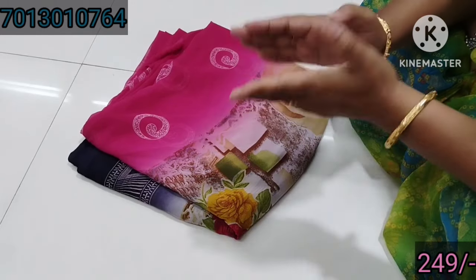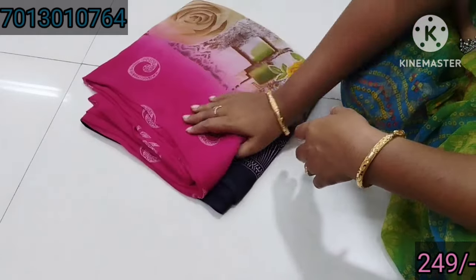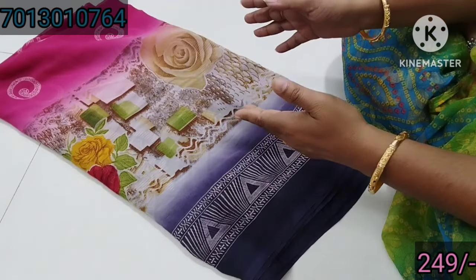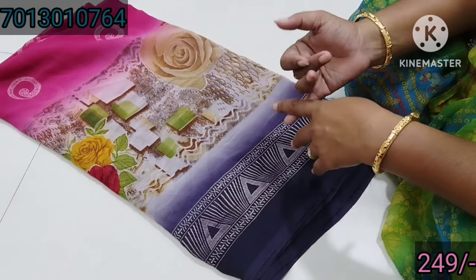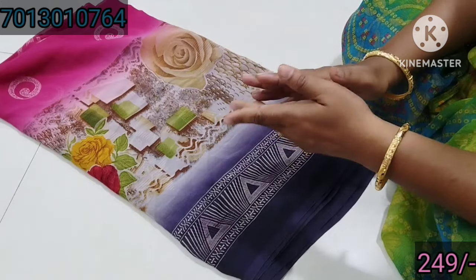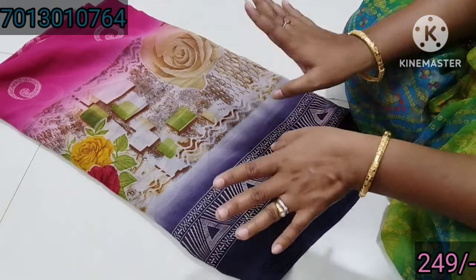Suresh Silk Georget cut saree collection — clearance sale at only 299. These sarees are on clearance. We have saree after saree at 299. There is a fine quality with border design as well. For only 50 rupees less, you can get this — only 249.